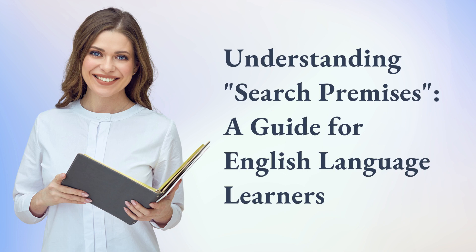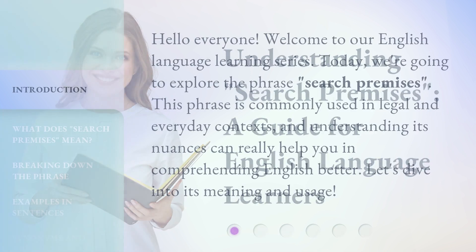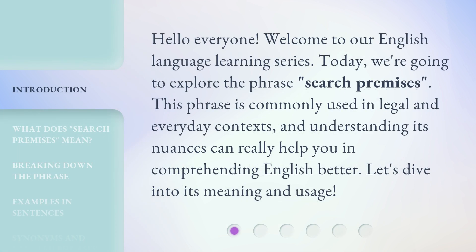Understanding Search Premises: a guide for English language learners. Hello everyone, welcome to our English language learning series. Today, we're going to explore the phrase 'Search Premises.' This phrase is commonly used in legal and everyday contexts, and understanding its nuances can really help you in comprehending English better. Let's dive into its meaning and usage.